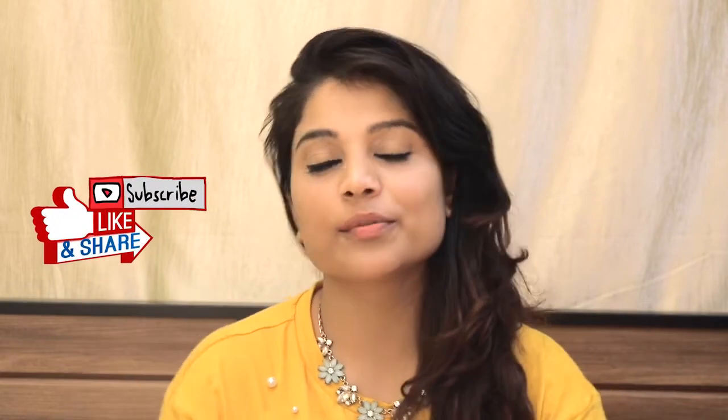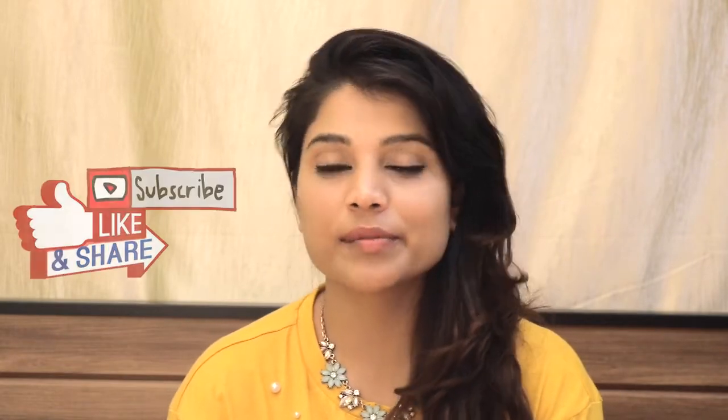So guys, that's all for today's video. I hope you liked it. If you did, please like and share it with your friends. If you have any questions about this video, please ask me in the comment box. I'll see you soon with a new video. Bye-bye and take care.